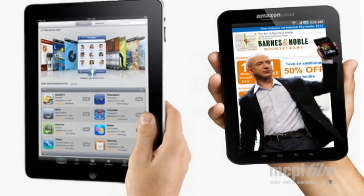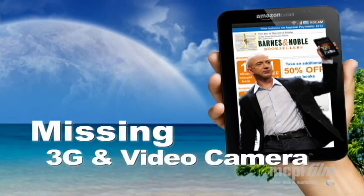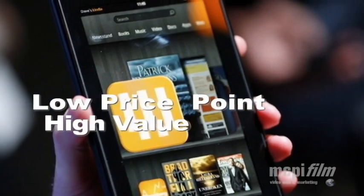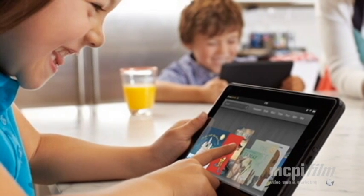The Kindle Fire doesn't match the iPad feature for feature, noticeably lacking 3G connectivity and an onboard video camera. However, with its price point of $199 and the built-in connectivity to Amazon service offerings, the value point is good to excellent.